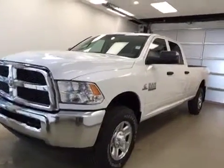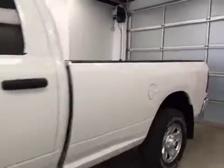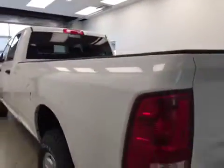This is stock number A51399, the 2015 Dodge Ram 3500 Crew Cab Long Box, four-wheel drive. Exterior color is white.